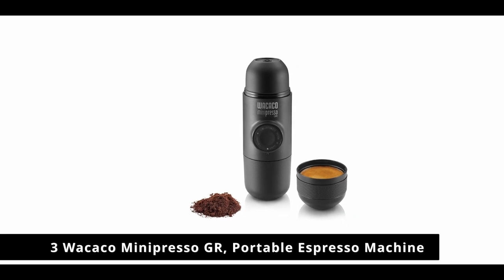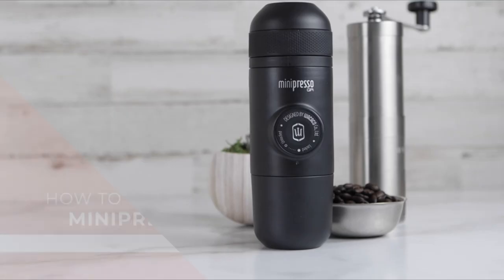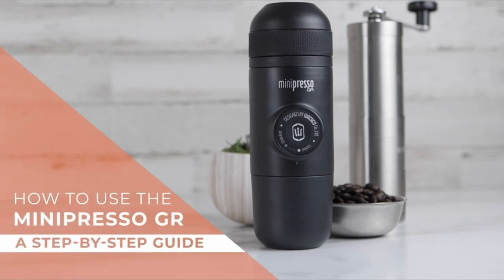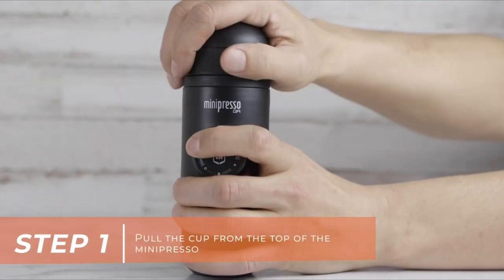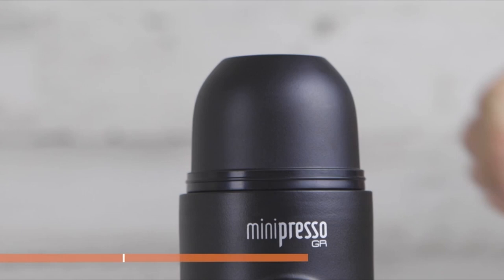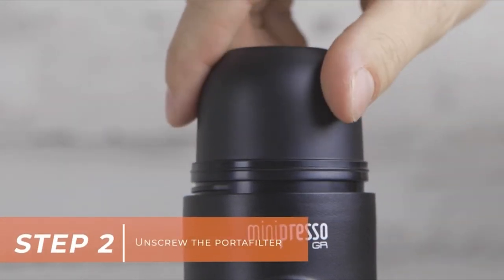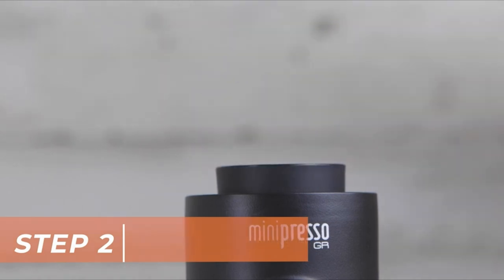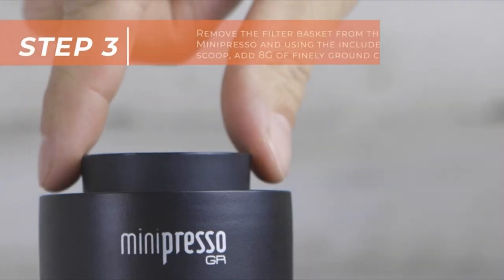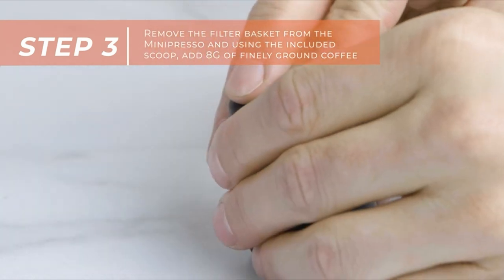Number 3: Wakako Minipresso GR Portable Espresso Machine. Claiming to be one of the smallest and lightest handheld espresso machines on the market, the Wakako Minipresso could be everything you need for your next big adventure. Hand operated and easy to use, the Minipresso uses a semi-automatic piston to allow small quantities of water to be injected into the coffee adapter. After a few pushes, the optimal extraction pressure is achieved, creating a wealth of rich and bold espresso flavors.